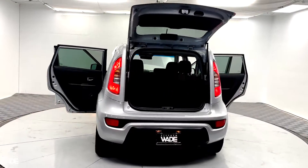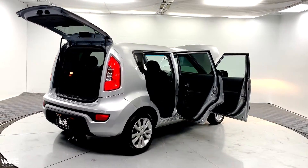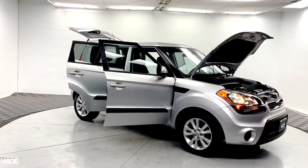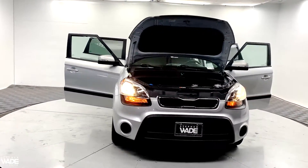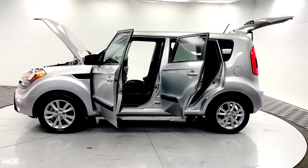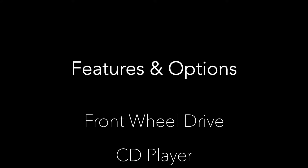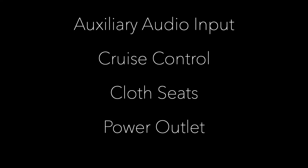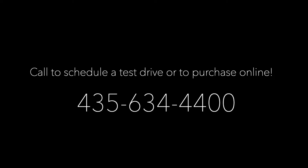This is a clean Carfax vehicle. Call us today for more information or to schedule a test drive.